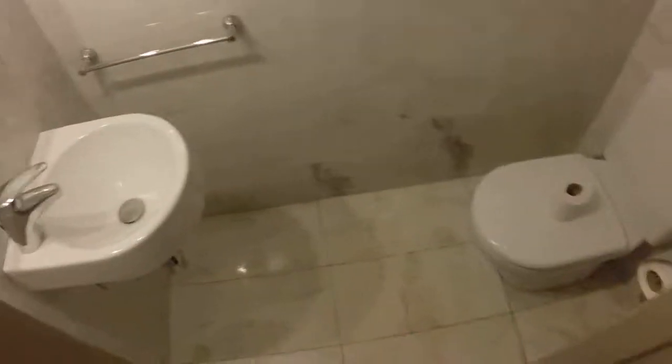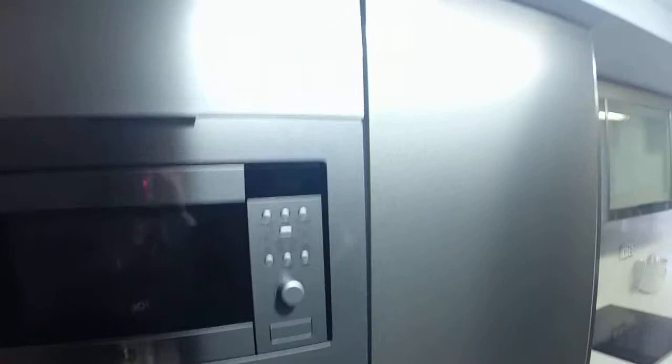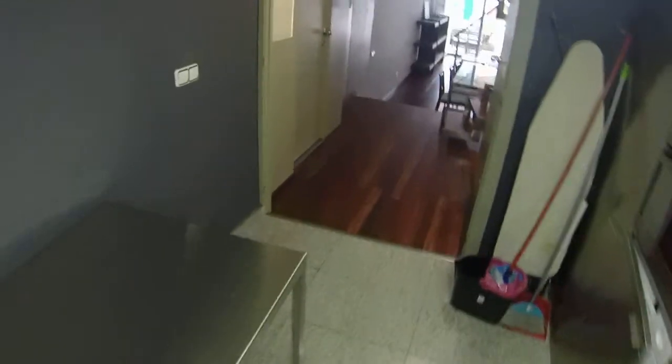Here on the left we have the bathroom with the sink and the toilet, and here is the kitchen that is fully equipped. You have the washing machine that is also a dryer, the oven, the microwave, the stove, the dishwasher, single sink, and all the dishes that you need. You have a window that leads to Omero Street.